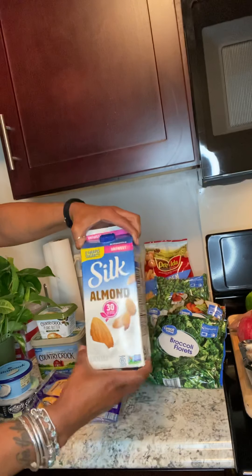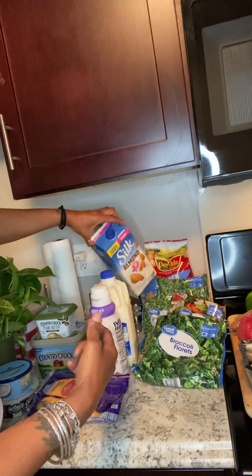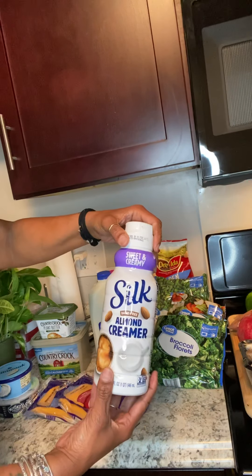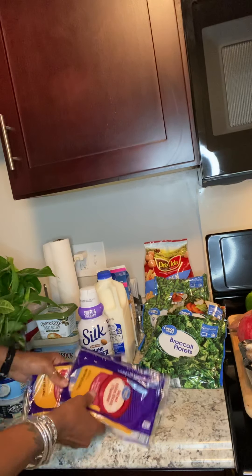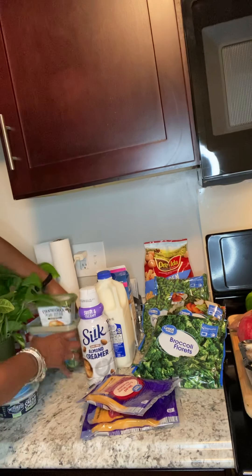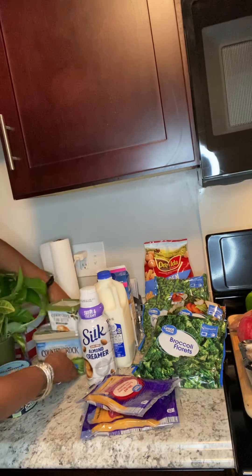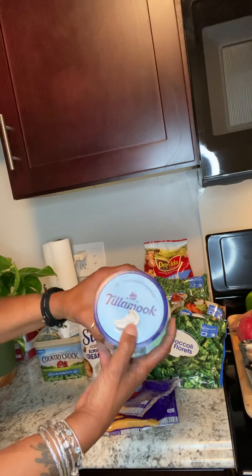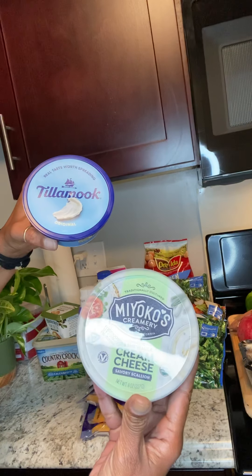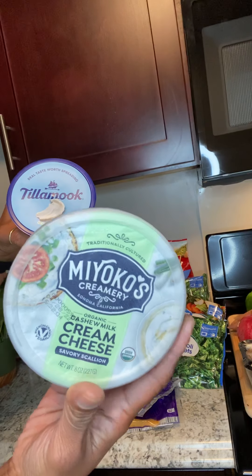I've been on a coconut milk kick but I'm going to be doing some baking this next week or so, and I believe it'll taste a lot better with almond milk or soy as opposed to coconut flavor in my macaroni and cheese. And some two percent milk. I have some dairy-free Silk coffee creamer — this is my favorite. I have some extra sharp cheddar cheese for sandwiches. Got some Country Crock as well as some Country Crock plant-based. Some Tillamook cream cheese. And then I got myself some vegan cream cheese — scallion style. The vegan cream cheese is made out of cashew milk and it's really good.